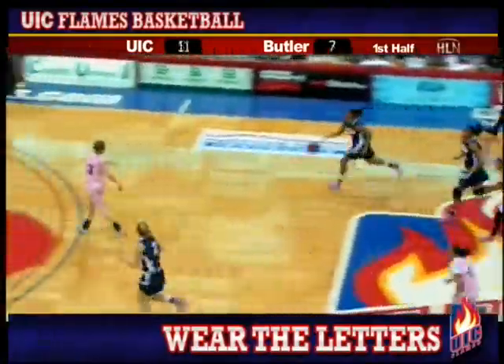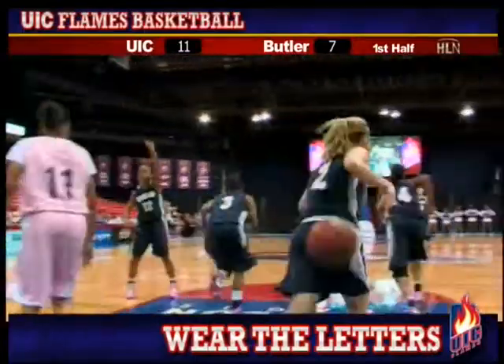And a turnover right to Butler, and here comes Alyssa Pittman down the floor. Over to Chloe Freeman who puts it in from the left block.